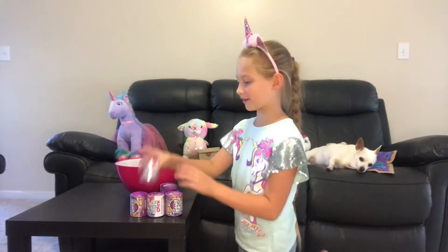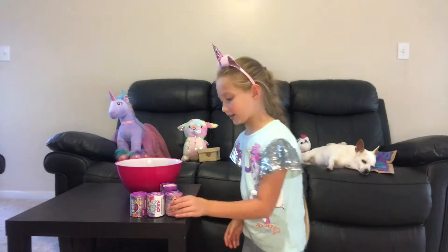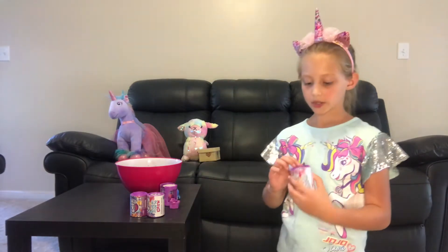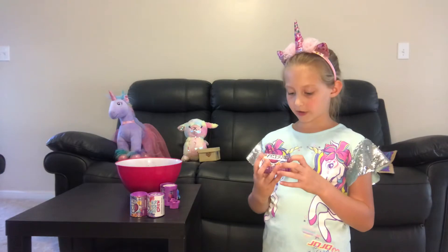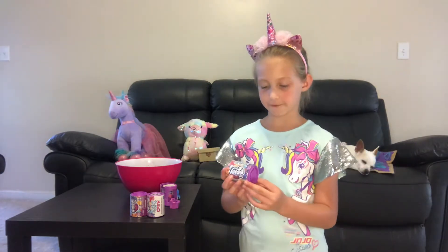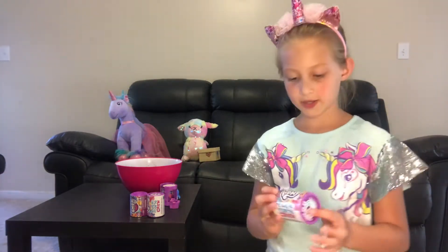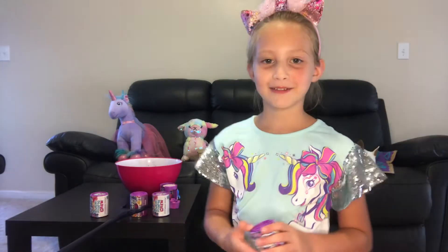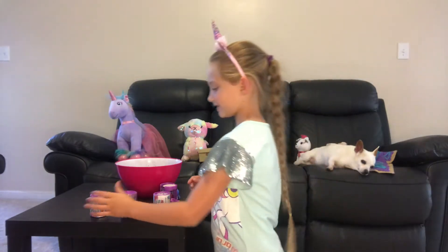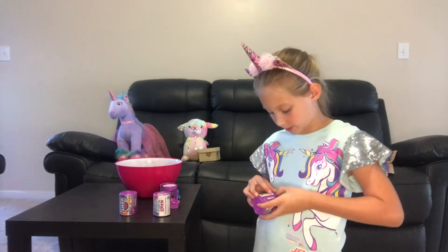There are 24 to collect and it is Cutie Mark Crew, and it says Friendship Party. It has a lot of ponies on the front — it says My Little Pony. Let's open this one, if I can find how to open it.